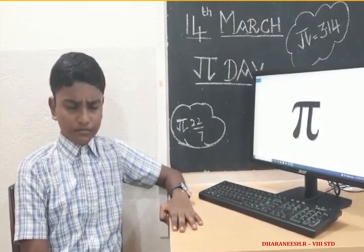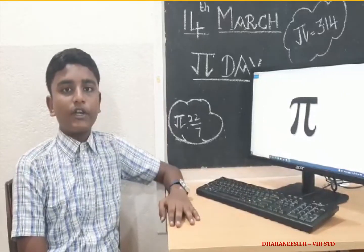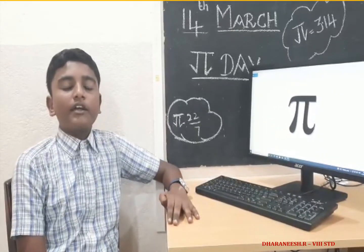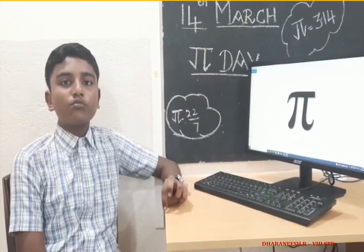It just keeps going. Pi stands for the ratio of a circle's circumference to its diameter. Divide the circumference by the diameter, we get 3.14 or 22 by 7.